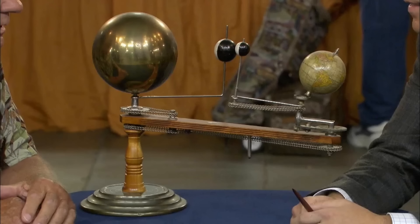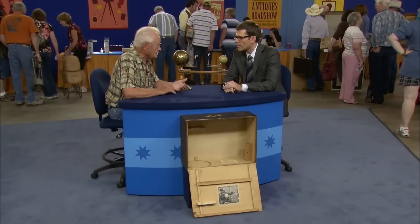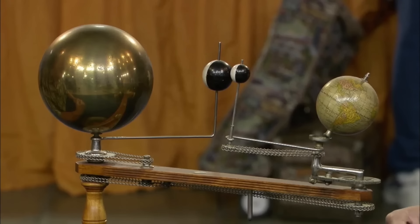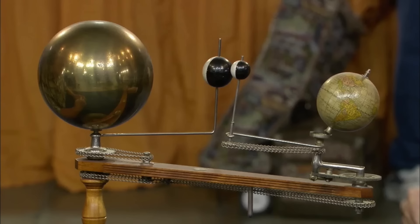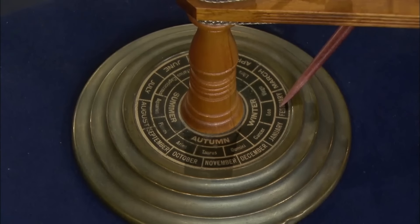An orrery, also known as a planetarium, was acquired by the guest at an estate auction. This educational tool is designed to illustrate the workings of the solar system. It features a chain and gear mechanism that simulates planetary motion. It includes a compass and a brass base inlaid with seasonal, monthly, and zodiac calendars. Manufactured around 1900 by Detroit's Trip and Sea Planetarium Company, this orrery exemplifies early astronomical models. It retains its original box and label, adding to its historical value.